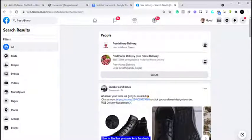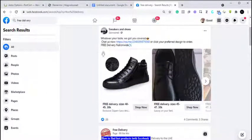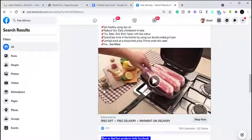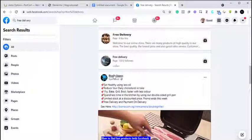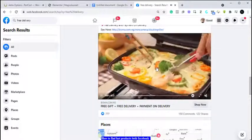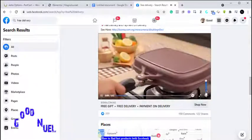Facebook will give you terms or adverts that have 'free delivery' attached. As you can see, this one says 'whatever your taste, we got you covered.' But what we are actually looking for is products we can start selling. We already have one here — I think this is a grilling pan. Let me play it. Yes, this is a grilling pan that allows you to fry without oil.